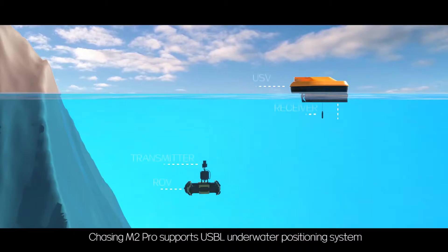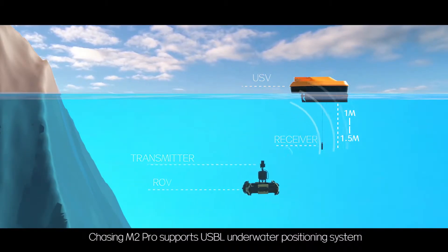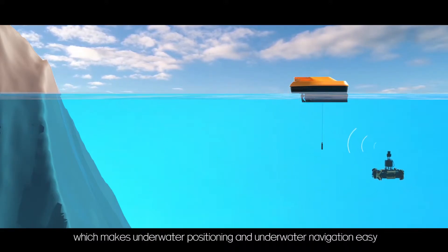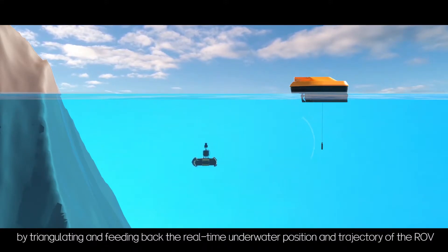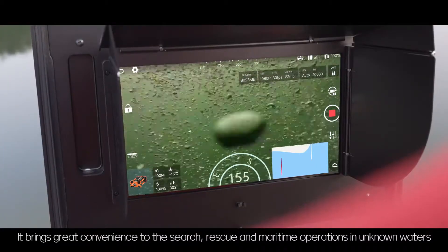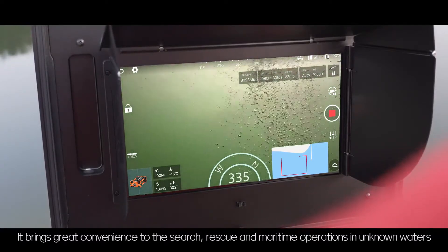Chasing M2 Pro supports a USBL underwater positioning system, which makes underwater positioning and navigation easy by triangulating and feeding back the real-time underwater position and trajectory of the ROV. It brings great convenience to search, rescue, and maritime operations in unknown waters.